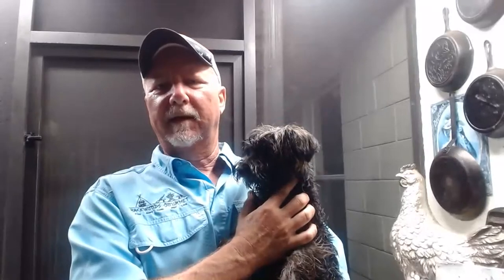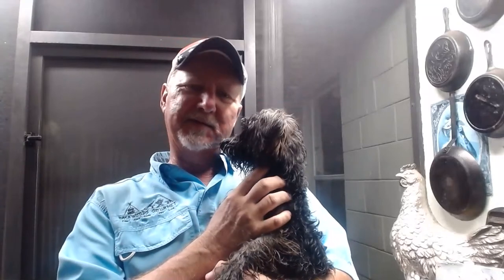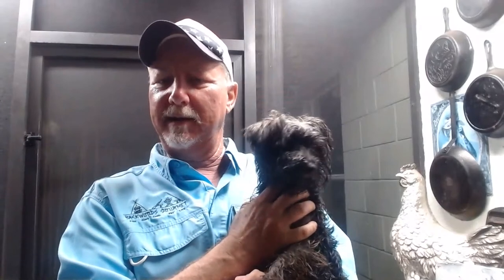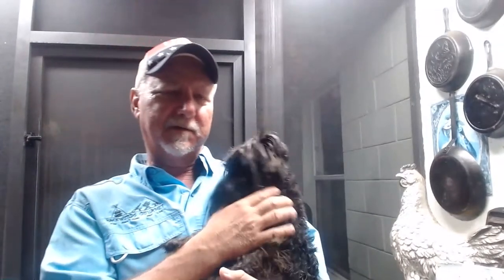Welcome to the Backwoods Gourmet very first live cook. Me and Cabela and Mrs. Backwoods are out here on a very stormy night, and we're gonna cook a top secret dish from Disney World, which is right up the road from where we're at. It's gonna be awesome, so y'all stay tuned. Mrs. Backwoods is back behind the camera and on the comments, so keep them respectful.